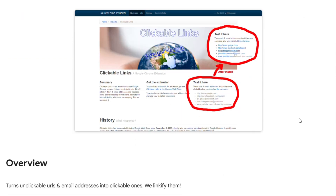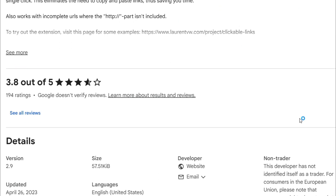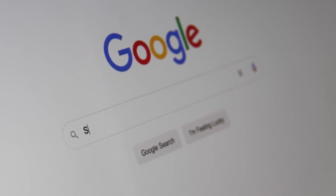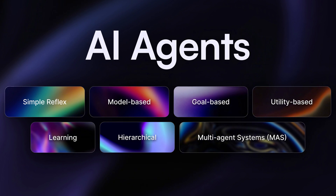And here's the best part: when it finally answers, it includes clickable links. That means you can check the sources yourself — you can go straight to the original website or research page. That's real transparency.